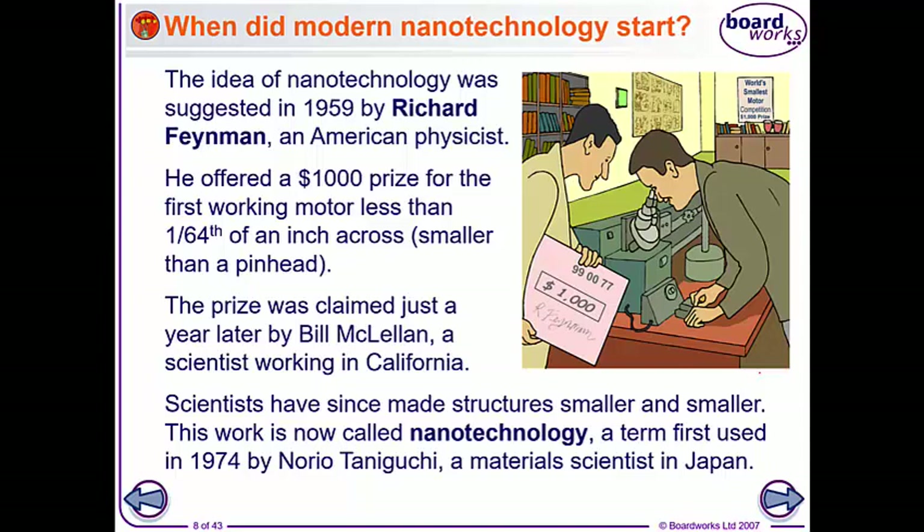The word nanotechnology was first used in 1974 by Norio Taniguchi, who was a Japanese material scientist.